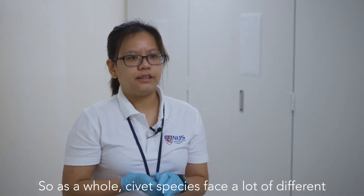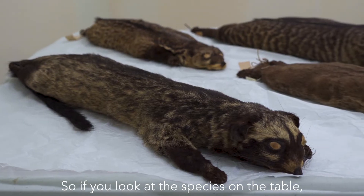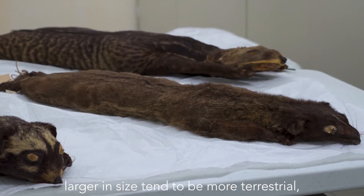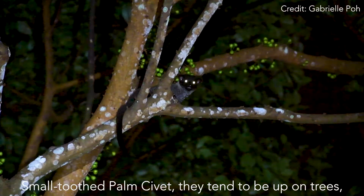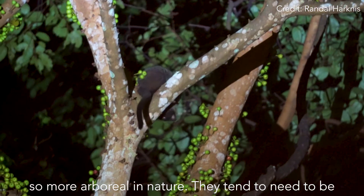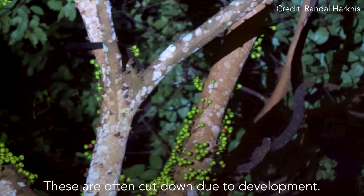As a whole, civet species face a lot of different human impacts, mainly through development and hunting pressure. The ones that are larger in size tend to be more terrestrial and don't climb trees — these ones face more hunting pressure. Whereas the common palm civet and the small-toothed palm civet tend to be up in trees, more arboreal in nature. They tend to need to be near vegetation and in the forest, which is often cut down due to development.